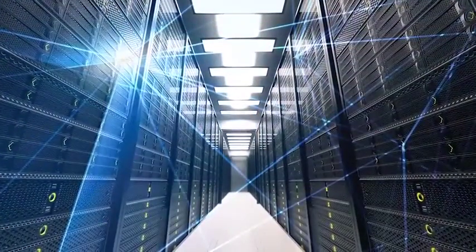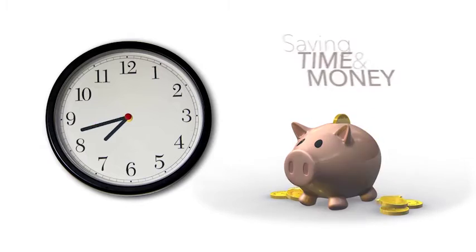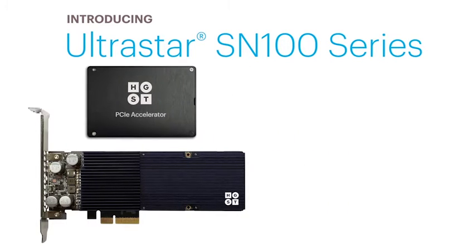Improved systems performance and interoperability — saving you time and money. Introducing HGST's UltraStar SN100 series NVMe-compatible PCIe SSDs.